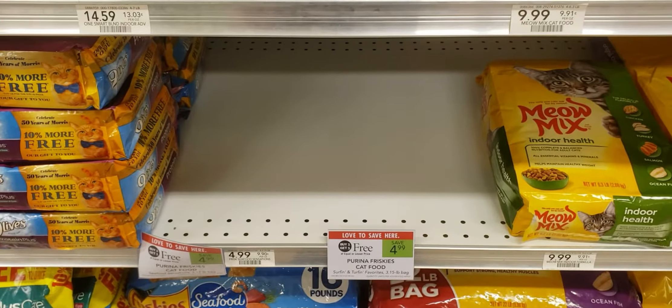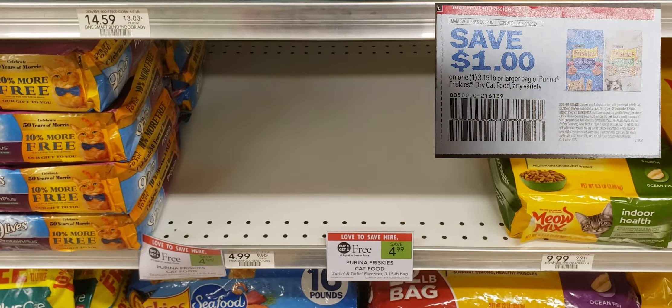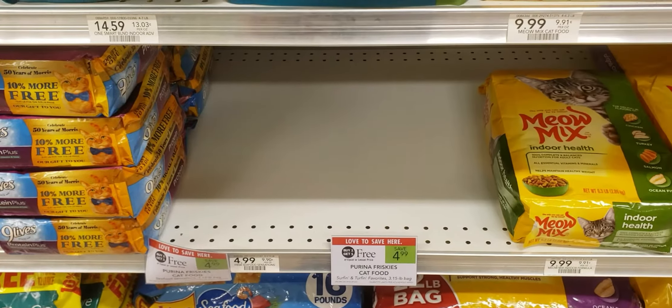If your store has some, Friskies cat food is on sale for $4.99 buy one get one free. We have a $1 off one coupon leaving your final price to be $2.99 or $1.50 a bag.